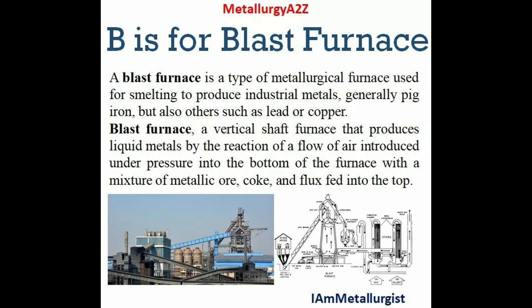B is for blast furnace. As a metallurgist, we know the blast furnace because it is the main and important iron-making route for producing pig iron, and further, pig iron is converted into steel via LD steelmaking. Today's focus is the blast furnace.